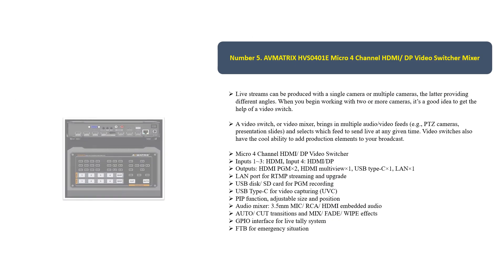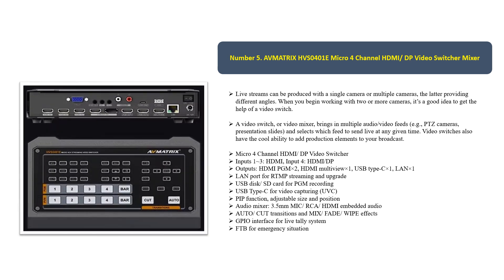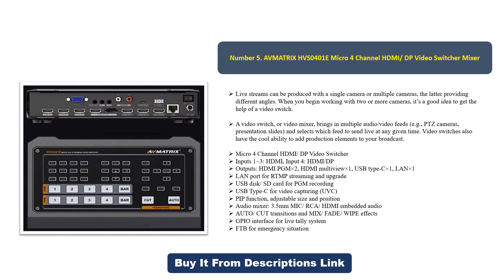Number five: the Aviatrix HVS0401E Micro Four Channel HDMI DP Video Switcher Mixer. Live streams can be produced with a single camera or multiple cameras, the latter providing different angles. When working with two or more cameras, a video switcher is a good idea. A video switcher or mixer brings in multiple video feeds — such as PTZ cameras and presentation slides — and selects which feed to send live at any given time. Video switchers also have the ability to add production elements to your broadcast.